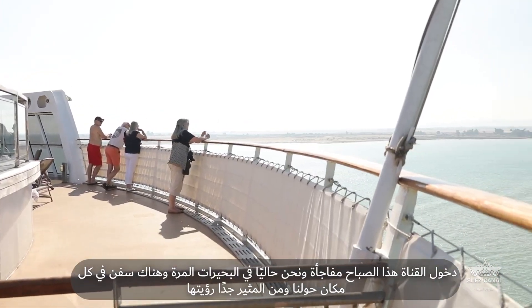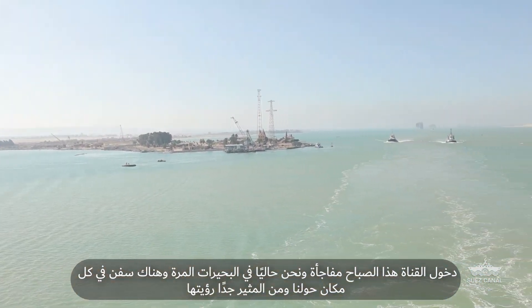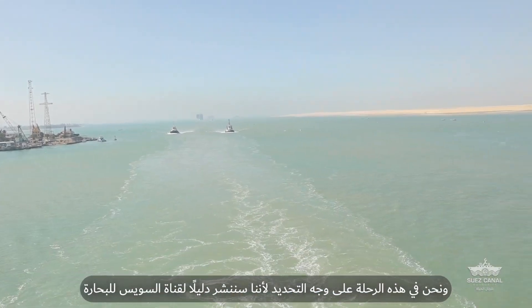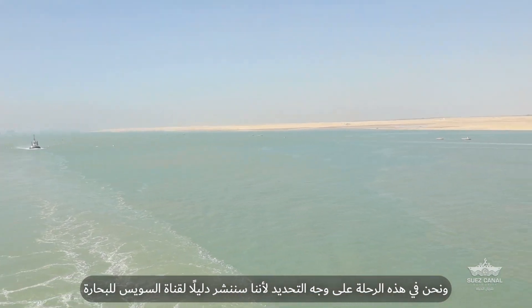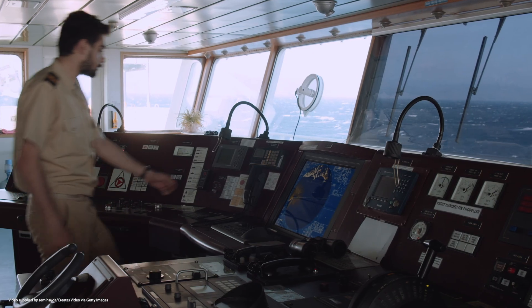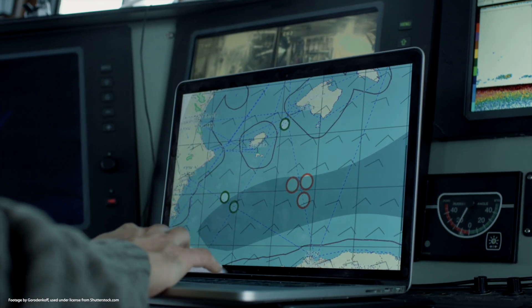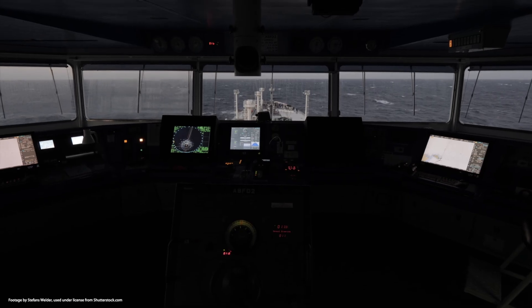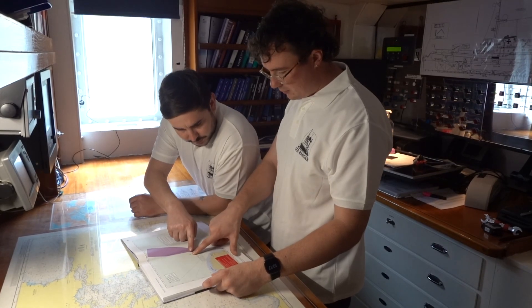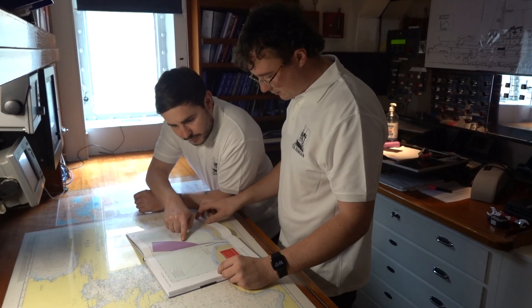We're currently in Bitter Lake and there are ships all around us — a very exciting thing to see. I'm on this trip specifically because we are going to publish a guide to the Suez Canal for seafarers, and by that I mean specifically for bridge teams, so that the bridge team has a document they can sit and look at together ahead of a transit.